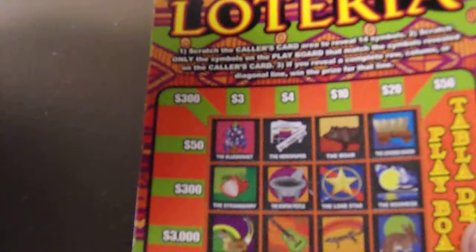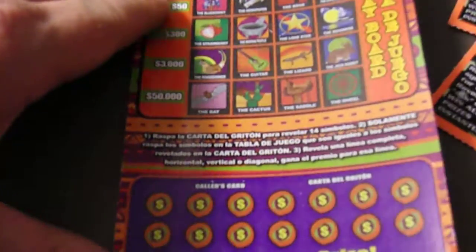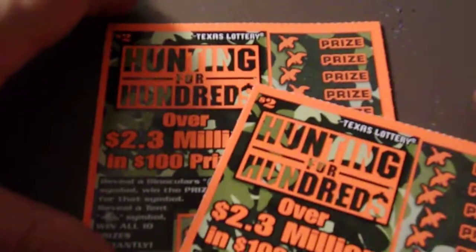Texas Loteria updated their Loteria, still the same game, they just updated it — new prizes and what have you. You can kind of see all that. I think I've seen them too much. Anyways, we'll start with the Hunting for Hundreds.